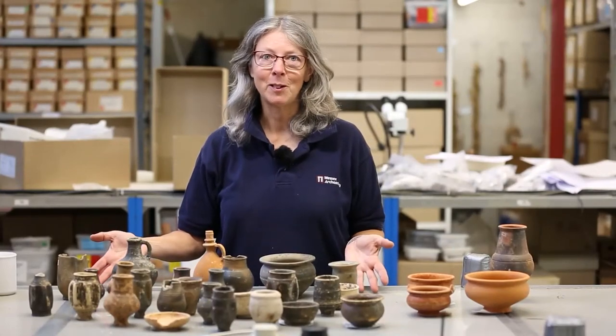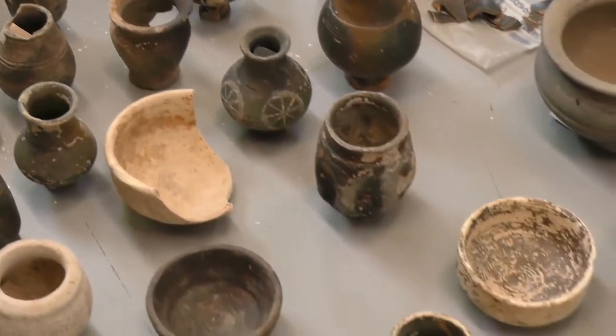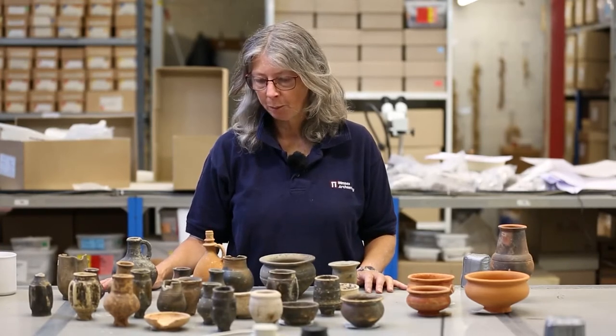Here are some of the pots we've taken out of the boxes we've just collected from the store. The New Forest pottery industry began production around somewhere between AD 250 and 270. We have one of these very interesting situations where the inhabitants didn't suddenly change culture — they didn't suddenly become Roman.